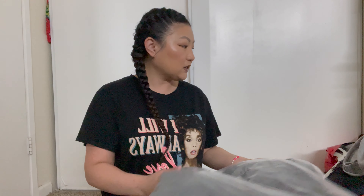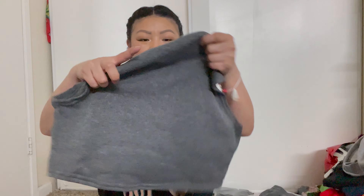Then I got this outfit in a tan color and I loved it so much that I also got it in this gray color. It was like 20 bucks and it literally comes with a hoodie — a crop hoodie — and a tank top.